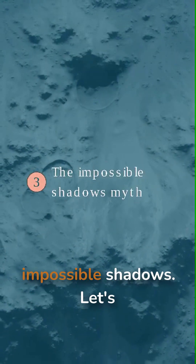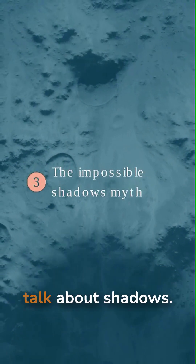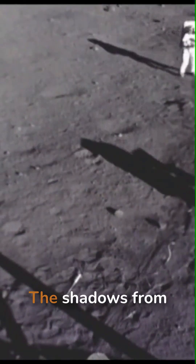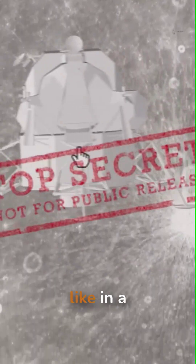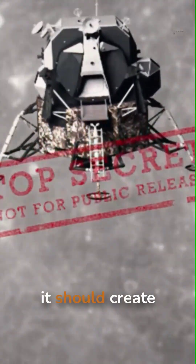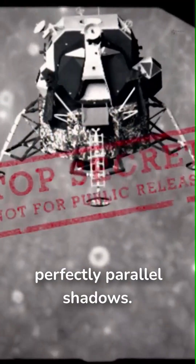Myth number three: the impossible shadows. Let's talk about shadows. In a lot of Apollo photos, the shadows from the astronauts and the equipment aren't parallel. Theorists say this proves there were multiple lights, like in a film studio, because the sun is so far away it should create perfectly parallel shadows.